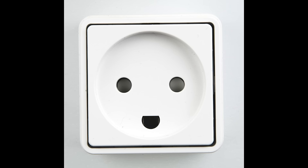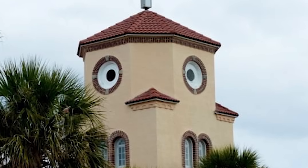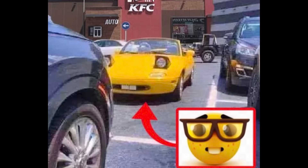Power outlets in Denmark are commonly seen as a happy face. I love this little fellow like you wouldn't believe. This church in Florida might remind you of something — from this angle, the windows and roof tiles seem to make it look like a chicken's face. This car might remind you of the nerd emoji meme.